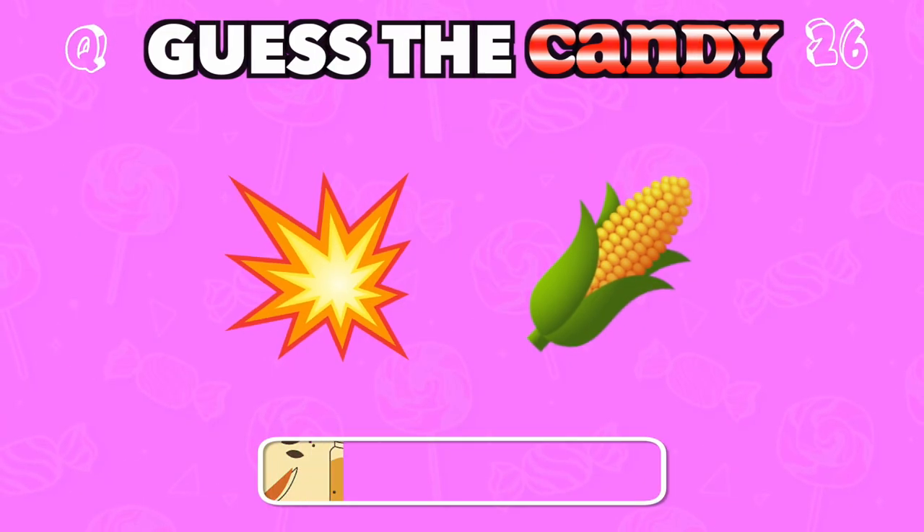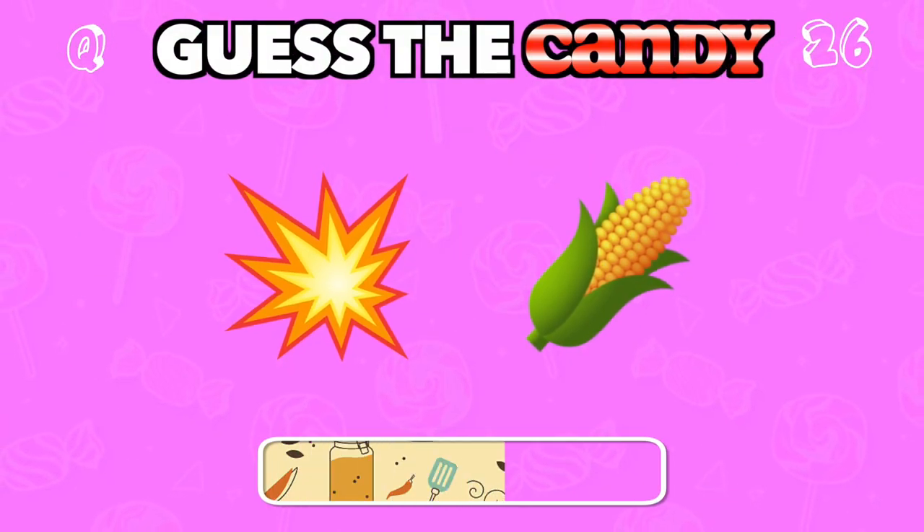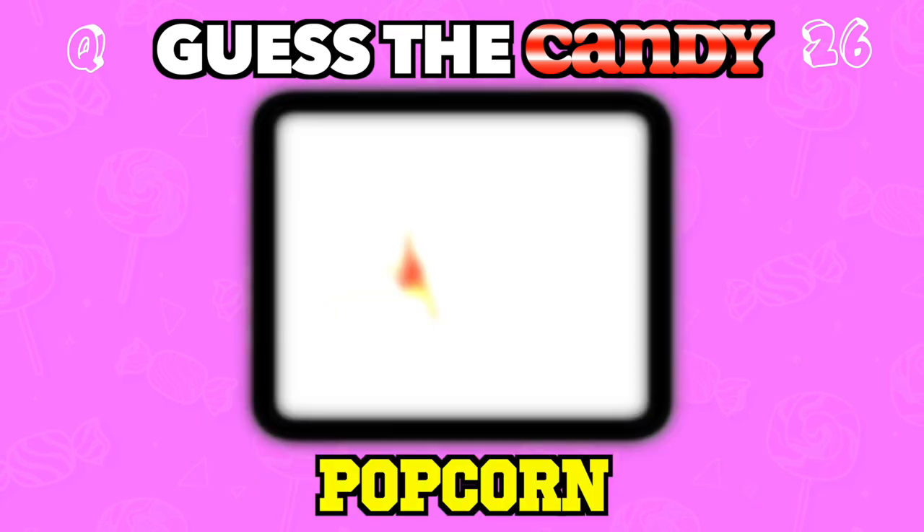Though more of a snack, this is still a sweet and salty favorite. Answer: Popcorn.